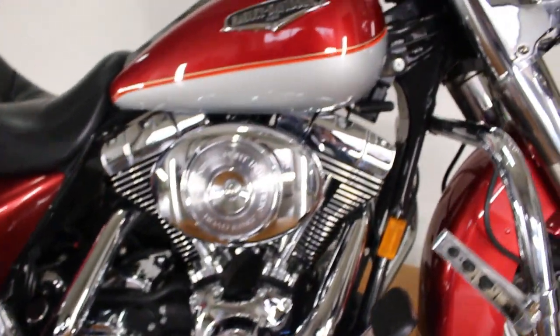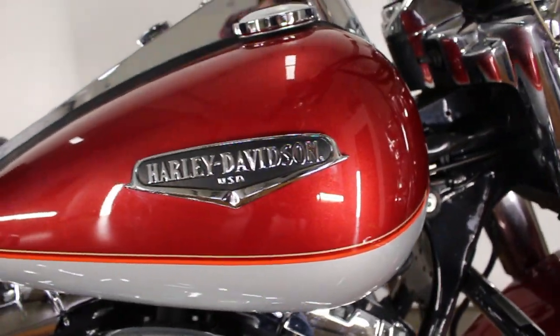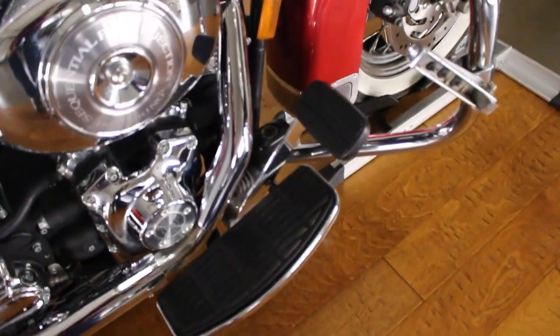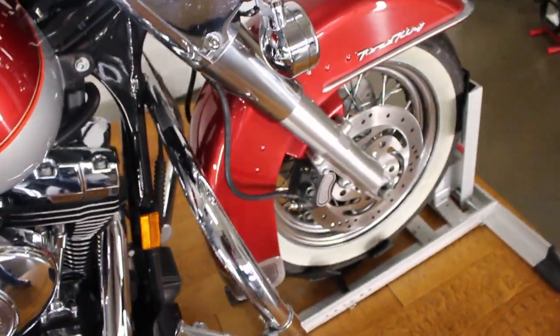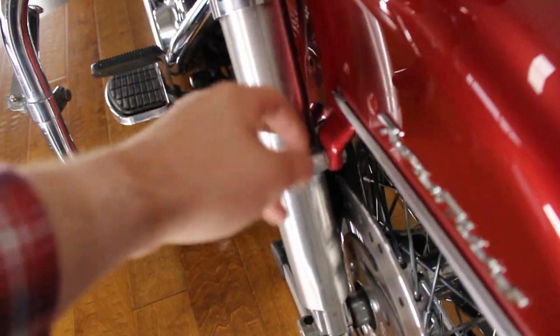One thing I do want to note is the paint scheme on the tank is really in good shape — look at that, that's gorgeous, absolutely gorgeous. It's got this cool cover on the dash, so the dash beneath it is in great shape as well. Grips are in good shape, floorboards are nice, it's got highway pegs. It does not have the chrome lowers, but these are actually in pretty good shape.